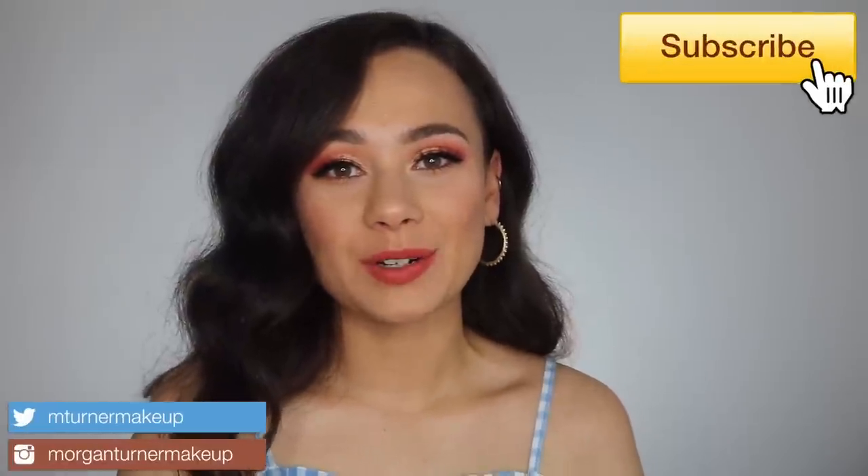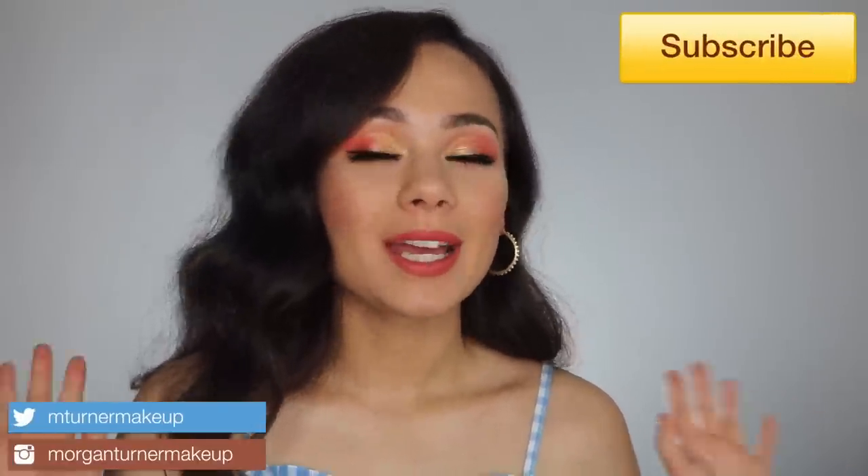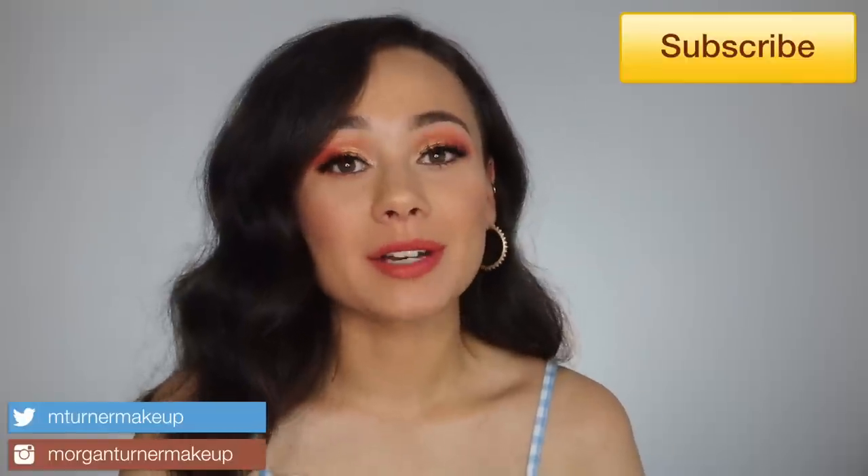Hi guys, welcome to my channel! For today's video, it is that time of the month — I'm going to be doing my June favorites. I have a lot of good stuff this month, so if you're interested in seeing what my favorites were, just keep watching.